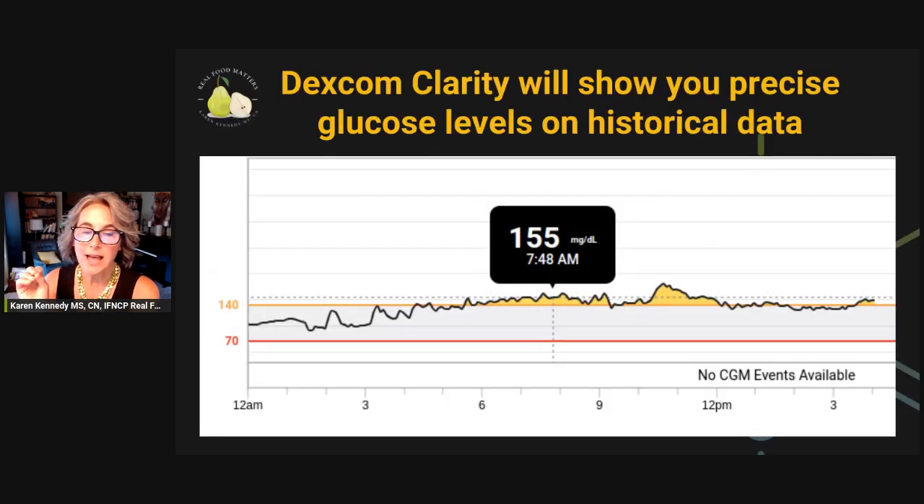What I want to contrast that to is the Dexcom software. You might know if you follow me that I generally recommend using the Freestyle Libre CGM over the Dexcom for two reasons. One is price, because most of my clients aren't getting insurance coverage, and the Freestyle Libre can be as low as $40 for a two-week sensor cash without insurance. And the other reason is that we can easily log food, exercise, and symptoms in the Freestyle Libre app, and not in the Dexcom.